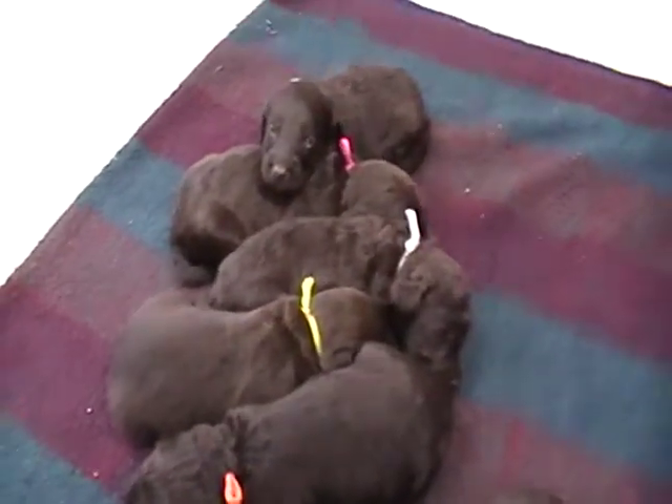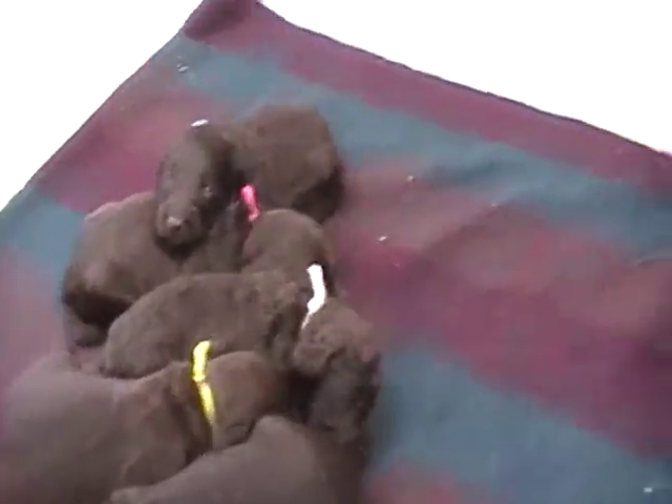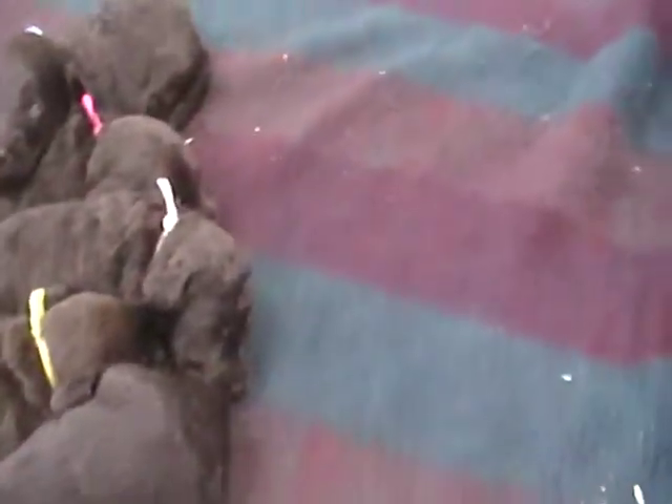Hi, welcome to Rosa Canine Farm. This is a litter of F1 Labradoodles, chocolate Labradoodles. These are the boys in the litter, and then I'll do another one of just the girls.